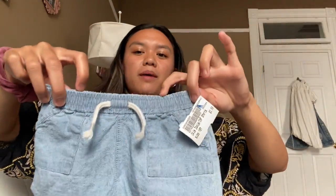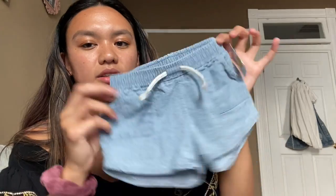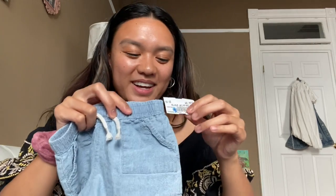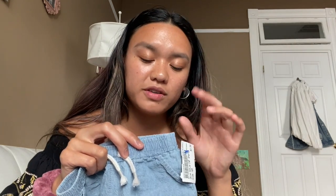These are like chambray — not denim but look like denim shorts with a little drawstring and real pockets, so she can put her crackers in there. This was also on clearance, 30% off two fifty, and the brand is Okie Dokie.